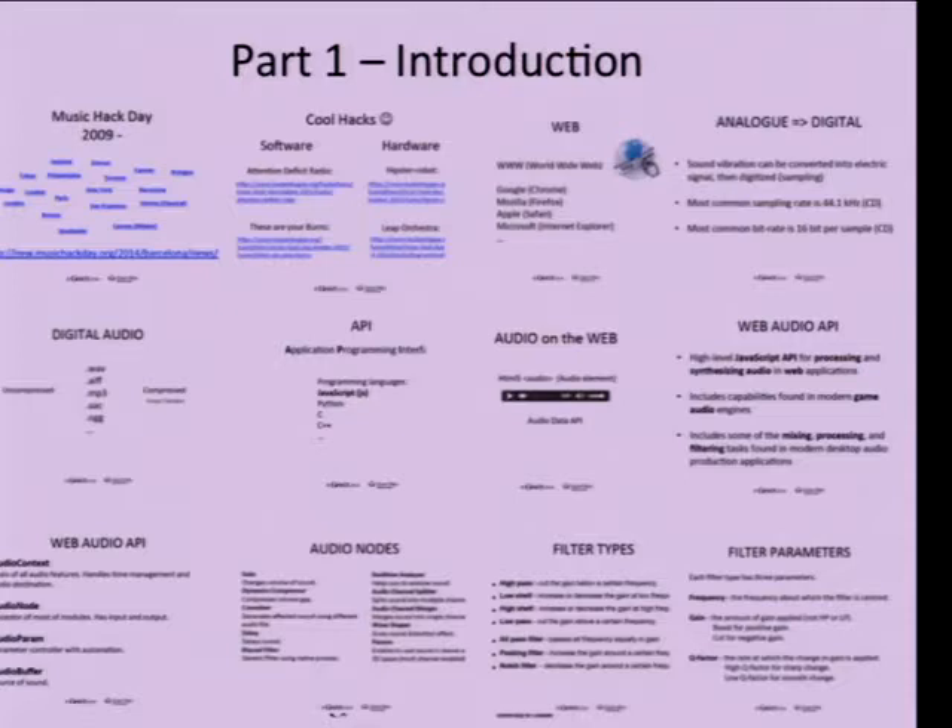In the first introduction part of the workshop, we had to go through lots of things — what is hacking, what happens at a music hack day, which companies are developing things for the web, what web standards are, a bit about sound and digital compression, what API stands for, and then the concept of audio on the web: the HTML5 audio element, how it moved to audio data API, the differences between those, and how we arrived at Web Audio API.